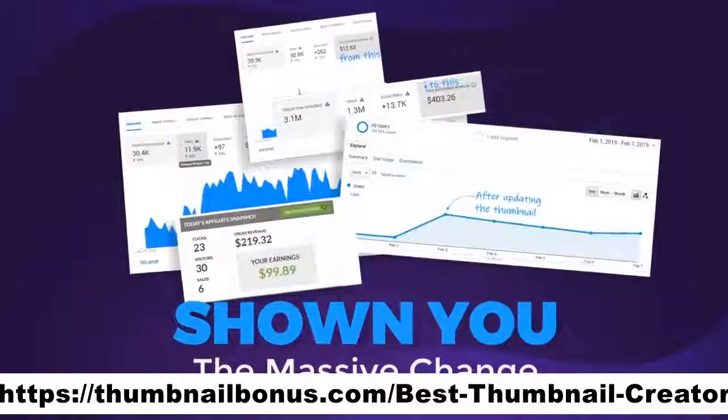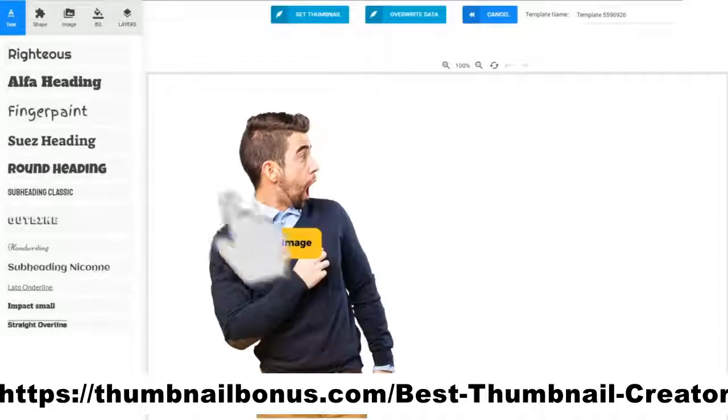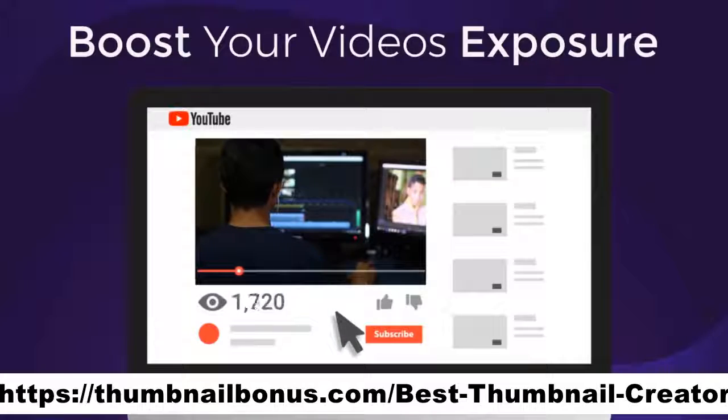Check out how my income was boosted after changing the thumbnail from this to this. Now that I've shown you the massive change a thumbnail can make to your marketing and your income, do you want to have access to the tool that will allow you to click your mouse a couple of times and create an attention-grabbing thumbnail that will boost your video's exposure literally overnight?